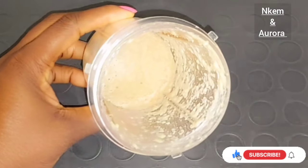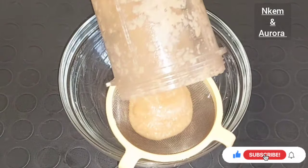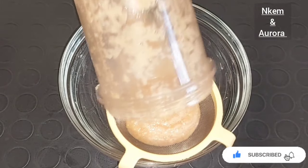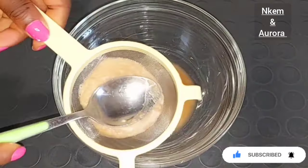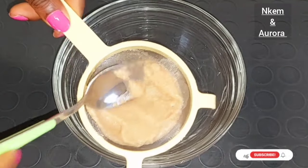Then you use it on your face to get rid of sunburn, hyperpigmentation, large pores, and make your face look younger and fresh. Get a strainer, transfer everything inside, then strain out your potato juice.